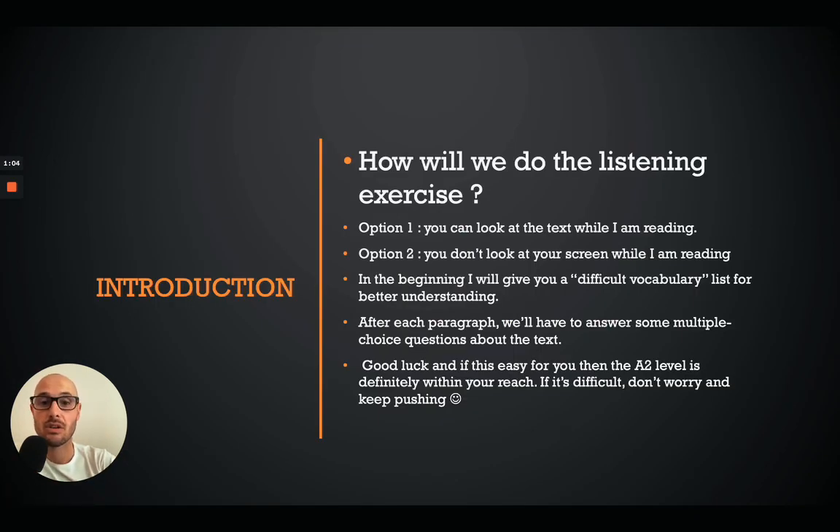You've got two options. Option one: you can look at the text while I'm reading. If you've just attained A2 level and don't feel confident, just read along with me and listen to my pronunciation, and afterwards we do the questions together. Option two, the hardcore option: while I'm reading the text, you look away and then join in again for the questions.